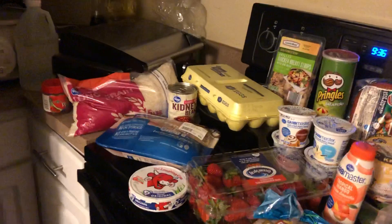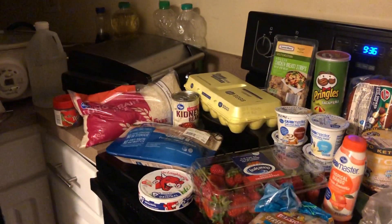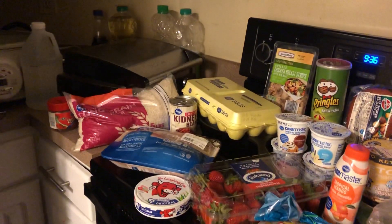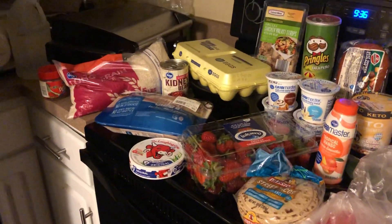I got a big bag of rice for the pantry, some turkey necks I'm going to put in a crock pot when I go to work tomorrow, a can of kidney beans, some eggs, and Laughing Cow Swiss cheese.